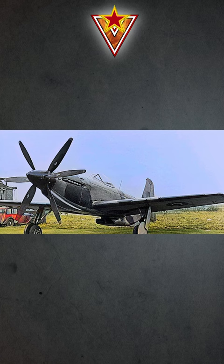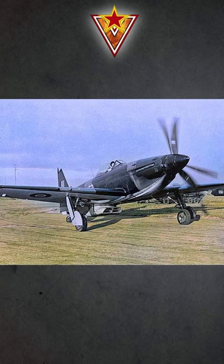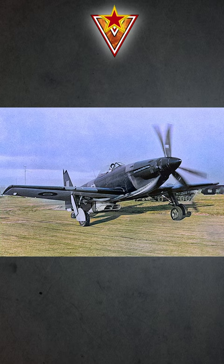The Martin Baker 5's first flight took place on the 23rd of May of 1944. Its Rolls-Royce Griffon engine could deliver a maximum speed of 460 miles or 740 kilometers per hour at 20,000 feet or 6,100 meters of altitude.